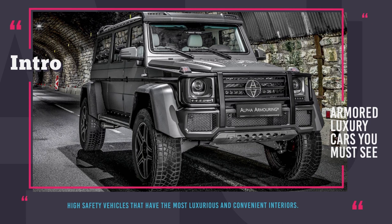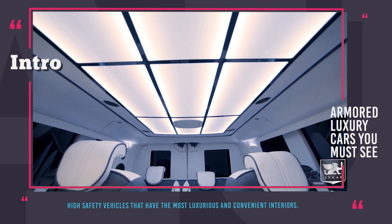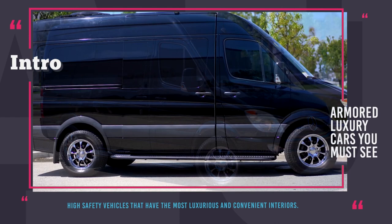Greetings, you are watching Automotive Territory! There is no limit to luxury and comfort of vehicles these days, but some celebrities, politicians and maybe criminals have one more requirement towards their transportation of choice, and that is extra protection.